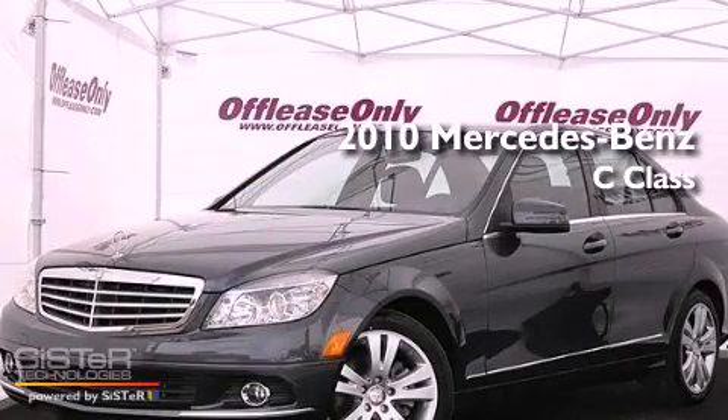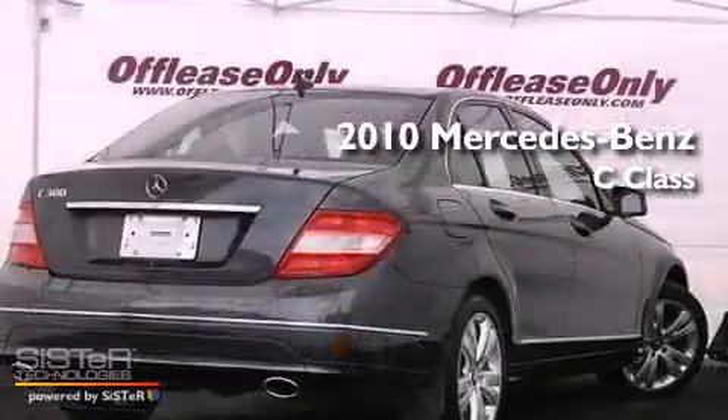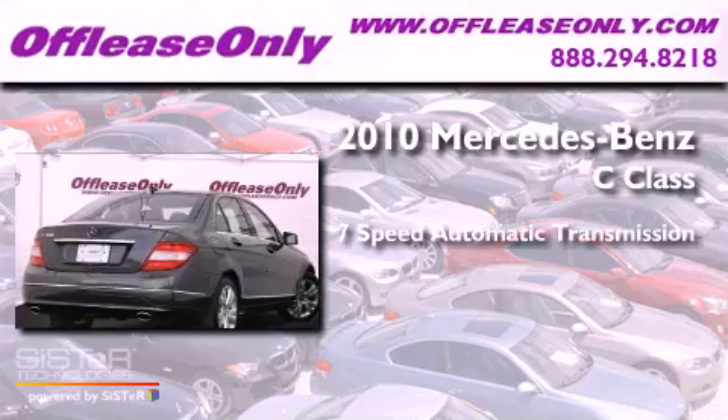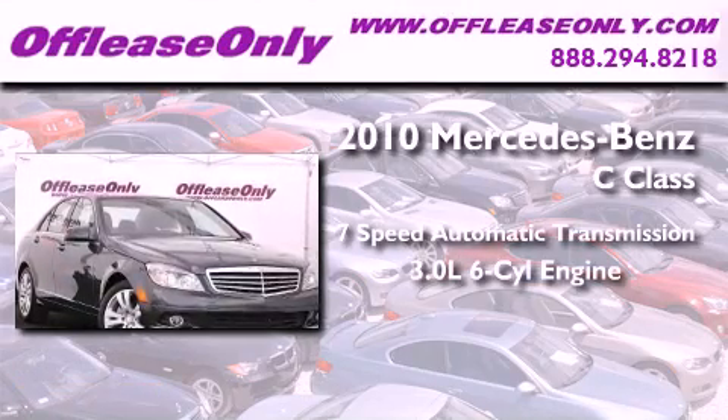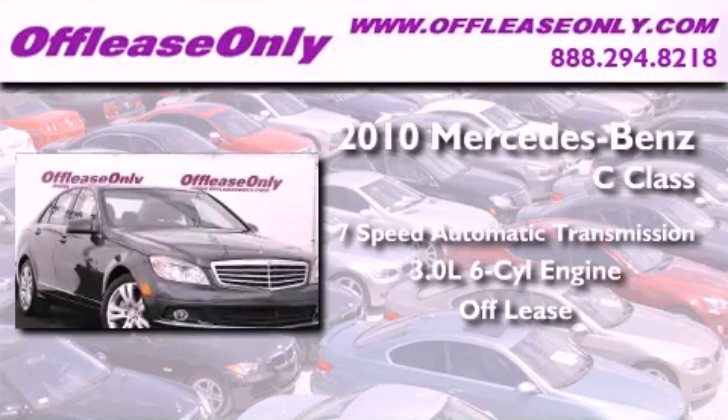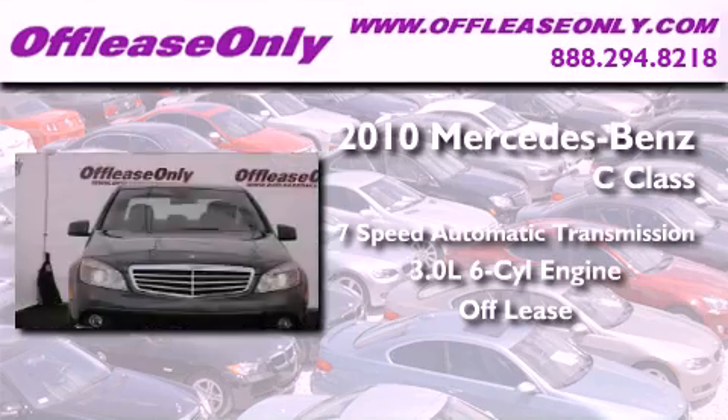This is a 2010 Mercedes-Benz C-Class. This vehicle has seating for 5 adults, a 3.0L V6, plus having just come off lease, this Mercedes-Benz is in like-new condition.